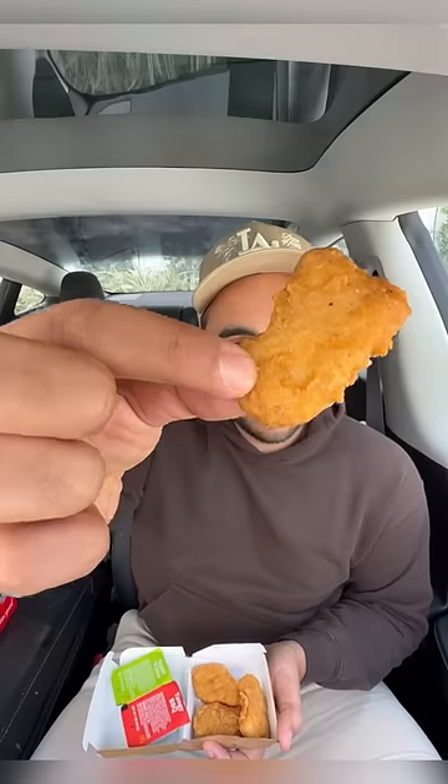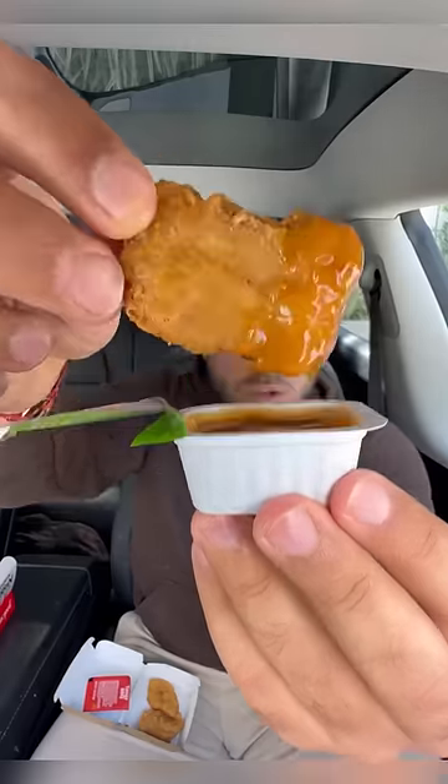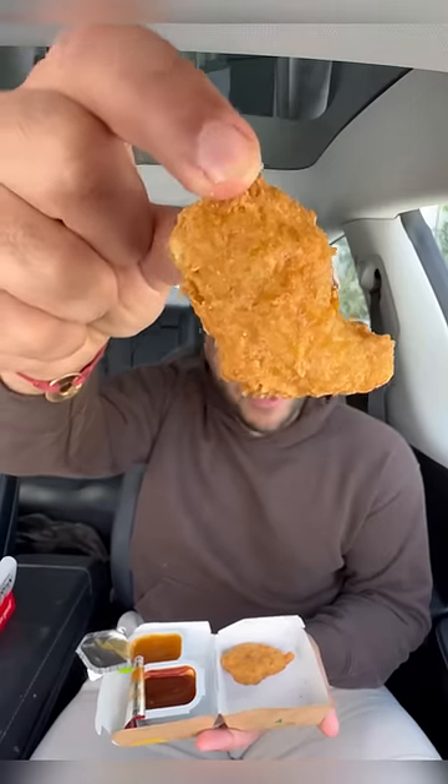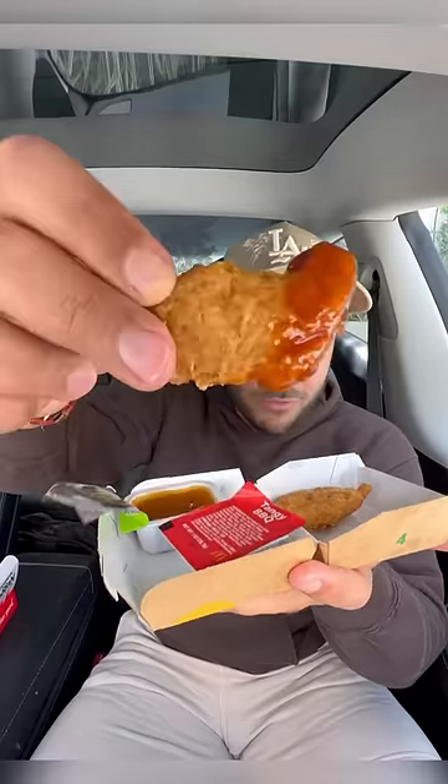And now for some McDonald's — I haven't had these in years. These are still so good. Dip in sweet and sour — oh yeah. The GOAT of chicken nuggets. The boot-shaped McNugget. Also, McDonald's barbecue sauce is very slept on.